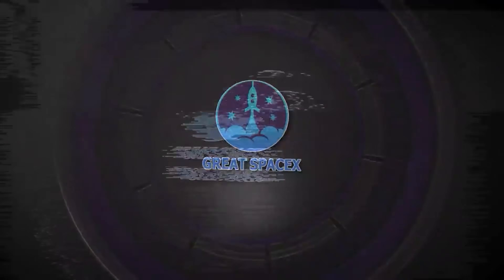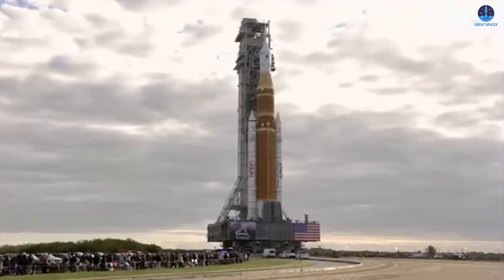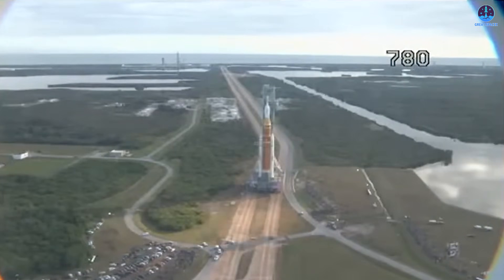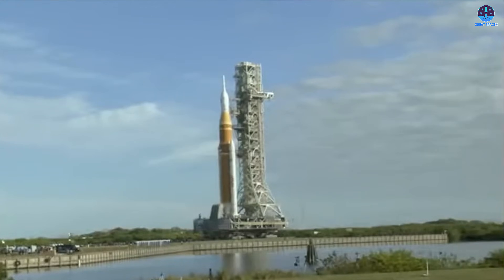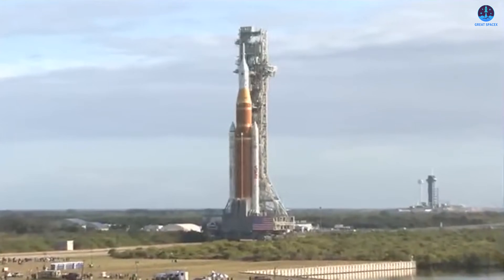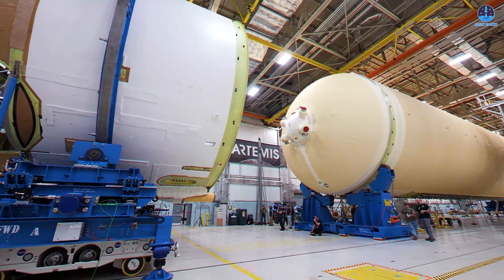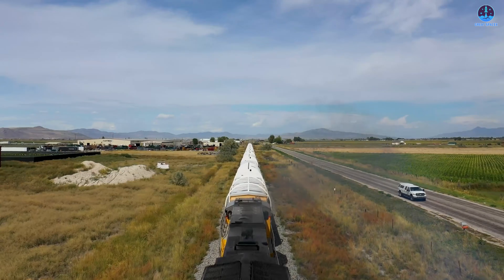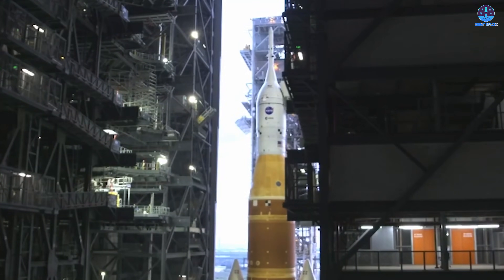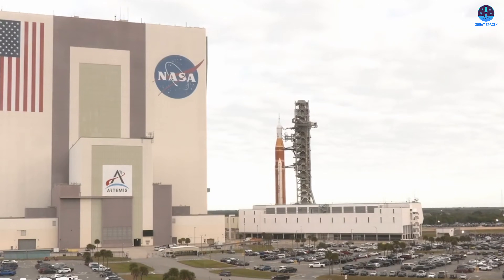We are getting closer to the moon, both in time and in distance. After years of waiting, NASA has rolled the SLS onto the launch pad. However, the path to a 10-day journey to the moon remains challenging, as significant work still lies ahead. NASA delivered an exciting and consequential weekend marking the rollout of its second lunar mission vehicle after more than three years of preparation. This moment represented far more than a simple move across Kennedy Space Center — it was a visible signal that the next chapter of human lunar exploration is nearing reality.